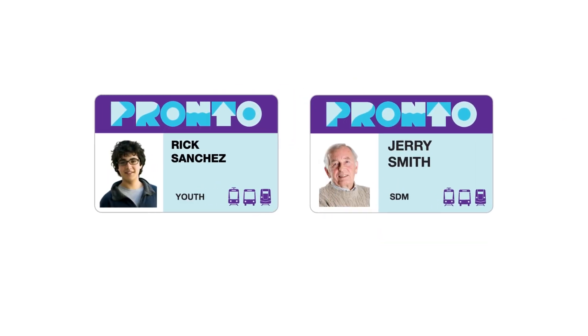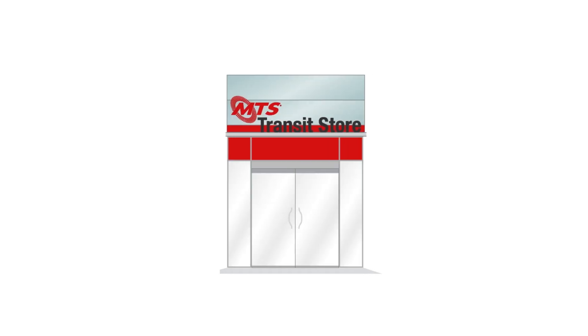In addition, anyone who wants a Pronto photo ID card will need to go in person to the MTS transit store or NCTD customer service location.